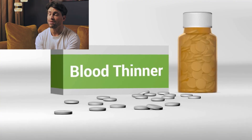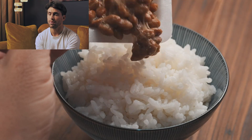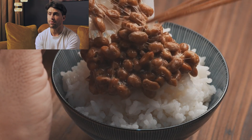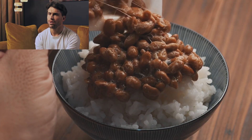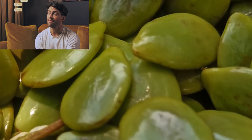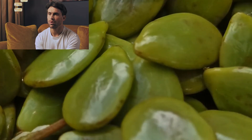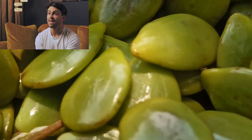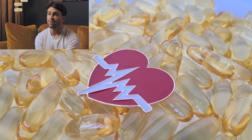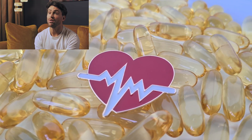Before you rush to add nattokinase to your supplement regimen, you need to know about its potential risks, which are considerable for certain people. The primary concern stems from its very mechanism of action: blood thinning. While this property is what makes it potentially beneficial, it also creates serious risks for specific populations. Nattokinase is generally contraindicated for anyone with bleeding disorders or those currently taking anticoagulant or antiplatelet medications like warfarin, heparin, clopidogrel, or even daily aspirin, as the combination could dramatically increase bleeding risk to dangerous levels.